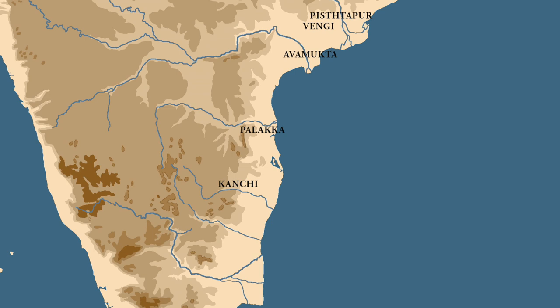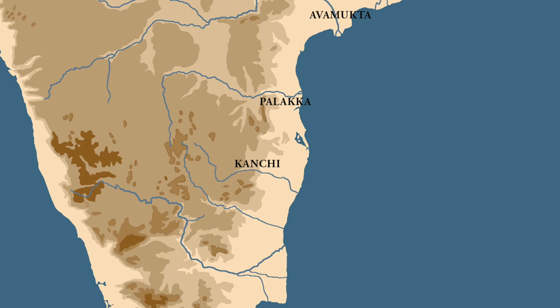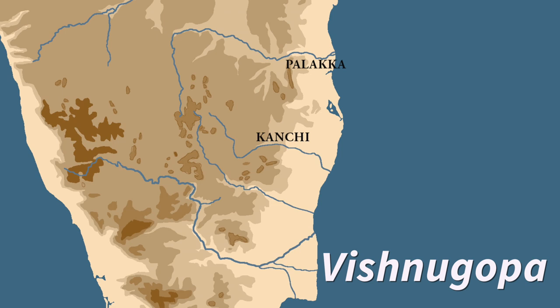Some scholars believe that Samudragupta did not travel as far as Kanchi, but in my view he did. The Allahabad Prashasti tells us that Kanchi was ruled by a king named Vishnugop, and Samudragupta defeated this king. Some scholars have argued that during this campaign Samudragupta also used his naval power. I think it is quite likely that when traveling in the coastal regions he used naval vessels for transport, but I am not sure whether he also used them for attack. We have little evidence to prove he used naval vessels in battle.